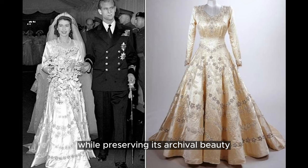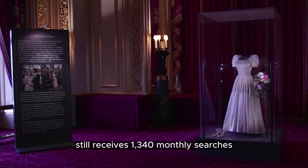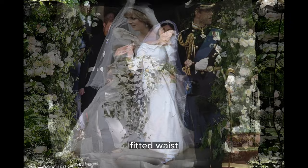Princess Margaret's dress, worn in her marriage to Antony Armstrong-Jones more than six decades ago, still receives 1,340 monthly searches. Designed by Norman Hartnell, the same designer of Princess Elizabeth's wedding dress, Margaret's dress showcased minimal embellishments and a silk organza fabric. With its long sleeves, V-neckline, fitted waist, and voluminous skirt requiring 30 meters of fabric, it set trends for years to come.